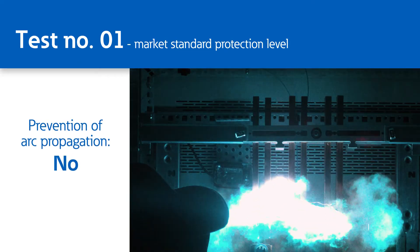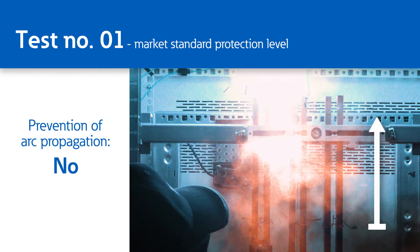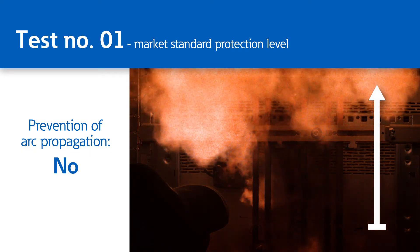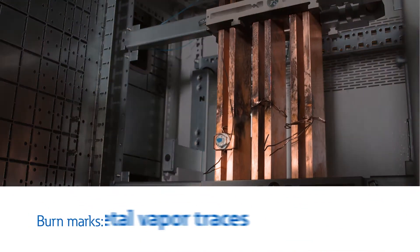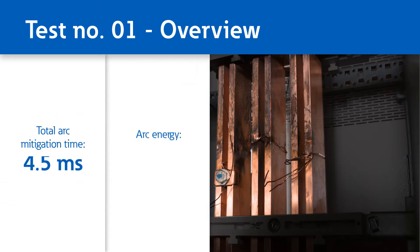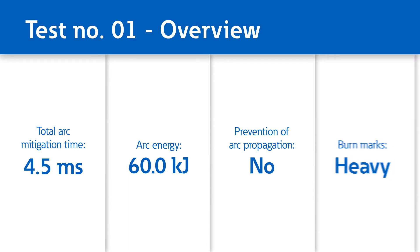Within those 4.5 milliseconds, Arc Faults cover a substantial distance inside your electrical system. This effect, known as Arc Propagation, leads to heavy burn marks. For all those reasons, a total Arc mitigation time of 4.5 milliseconds fails to provide adequate safety for your staff and equipment.